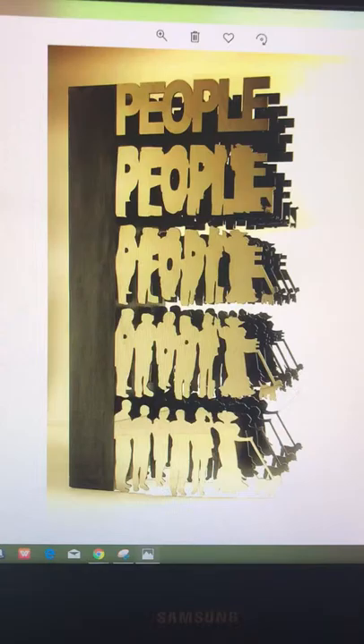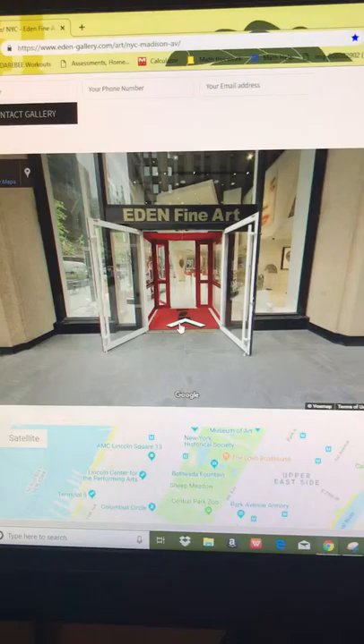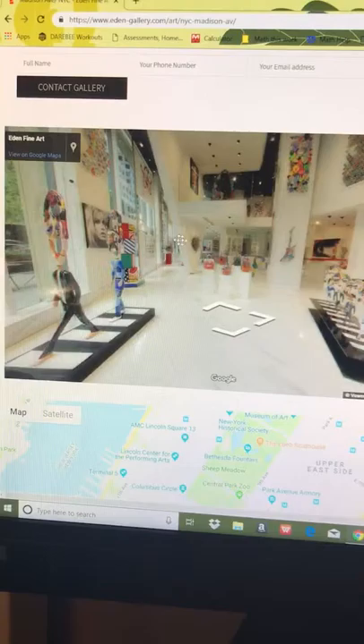Let me show you the People sculpture — I absolutely love this. If you want to take the virtual tour yourself, you can take it right through their website. They use Google Maps, which I think is really neat.